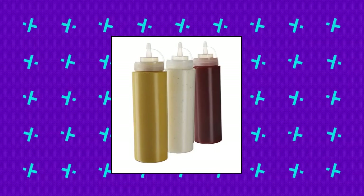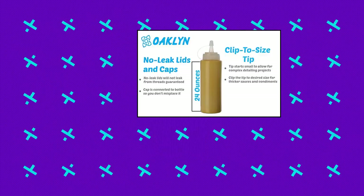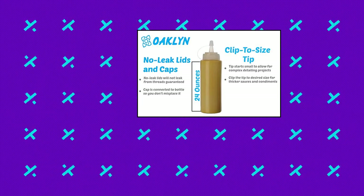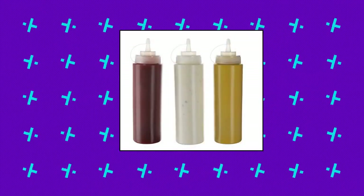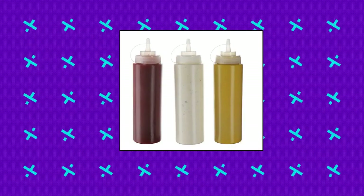Oakland 24-ounce plastic squeeze squirt condiment bottles with twist-on cap lids. No-mess caps are attached to lids so you don't have to worry about losing them. Lids twist on securely and have a no-leak rim to ensure that your sauces and oils stay in the bottle and the caps stay on the condiment bottle when you squeeze. Cut-to-size tips start small and allow you to cut the tip to the size that fits your needs.